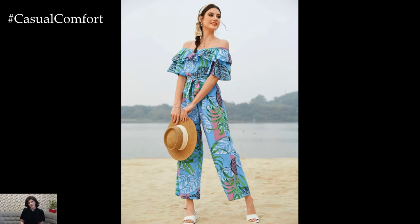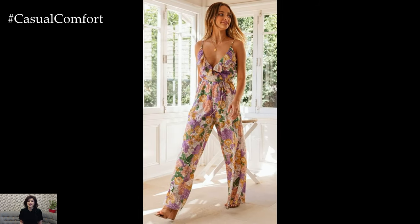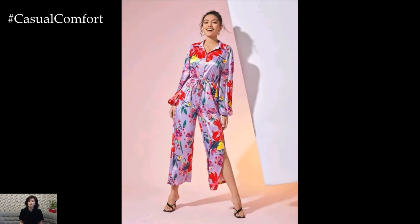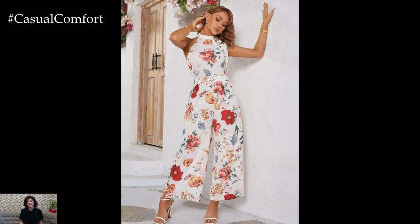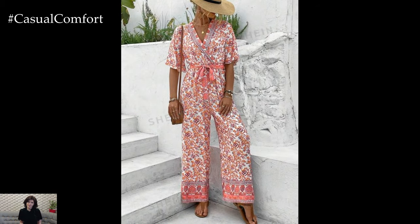Wearable summer stylish rompers and jumpsuits are more than just a trend — they are a testament to the evolution of fashion towards pieces that combine convenience, comfort, and style. Whether you are lounging at the beach, exploring a new city, or attending a summer soiree, these versatile garments provide an effortless solution to looking chic in the heat. Embrace the simplicity and elegance of rompers and jumpsuits this summer, and enjoy the ease of effortless fashion that keeps you cool and stylish all season long.